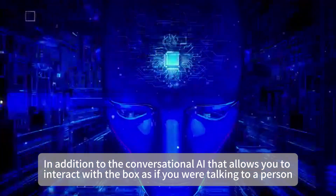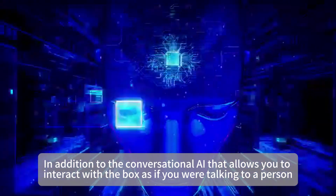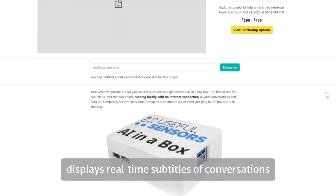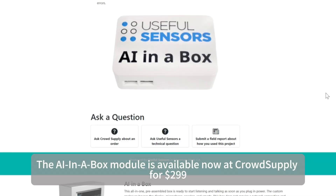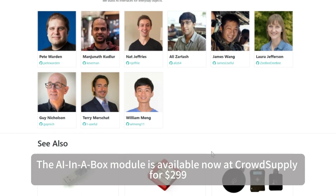In addition to conversational AI that allows you to interact with the box as if you were talking to a person, the AI in a Box allows for real-time translation between multiple languages, displays real-time subtitles of conversations, and includes a voice tool that can emulate a USB keyboard. The module is available now at CrowdSupply for $299.